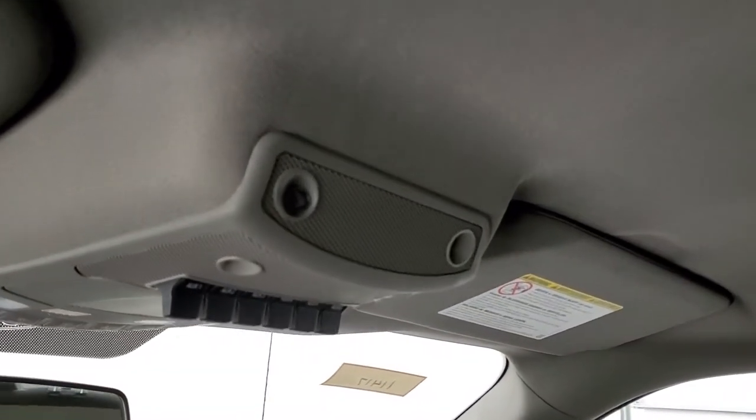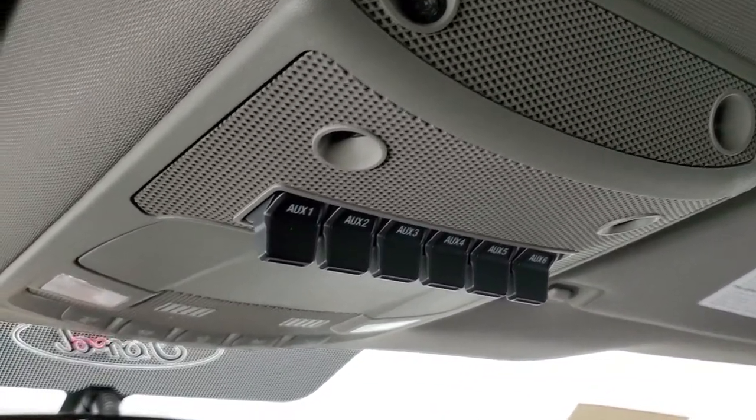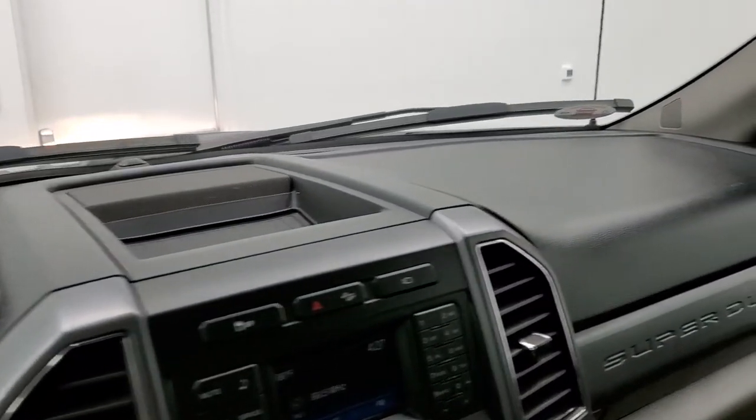You do get six auxiliary upfitter buttons, map lights, and the headliner and dash are in really nice shape as well.